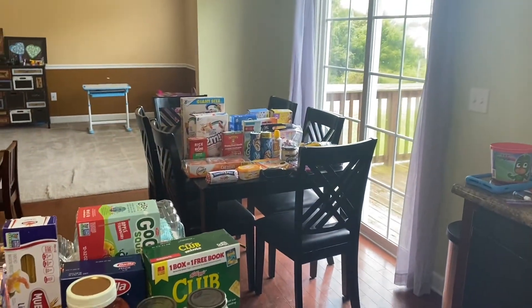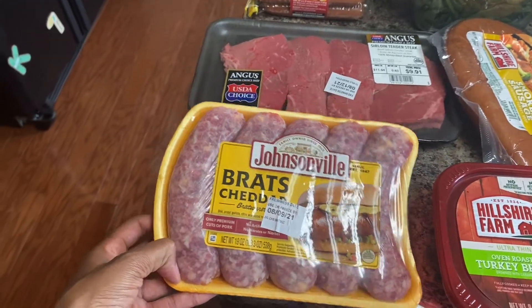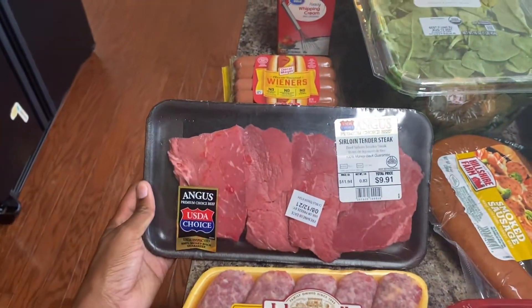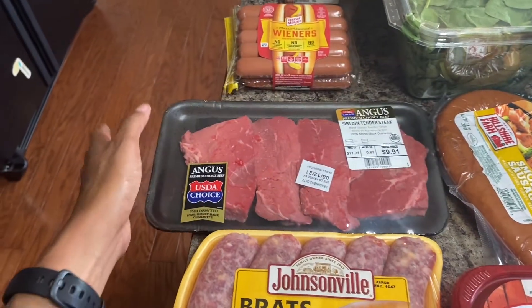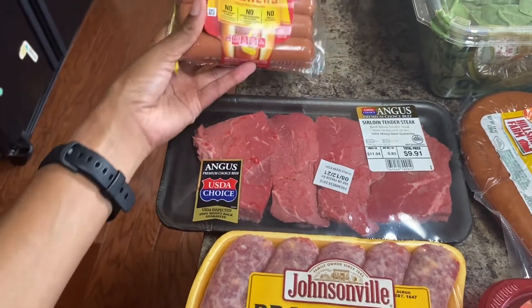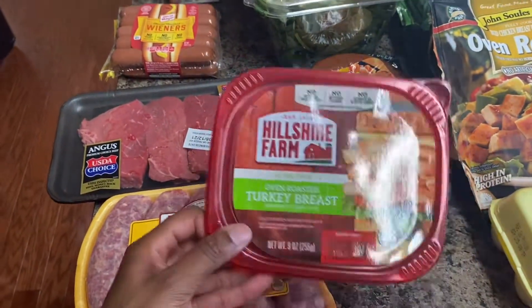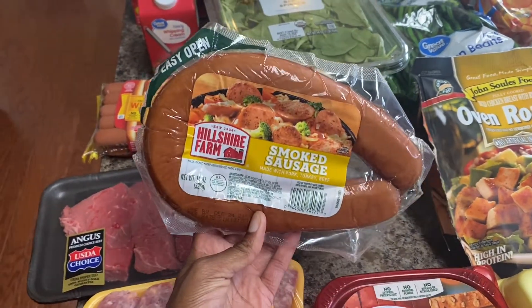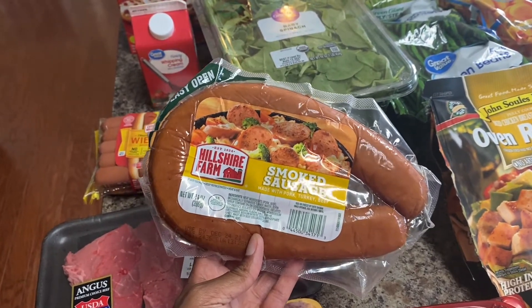Over there is the stuff I got from Kroger. Starting here — I got some cheddar brats, probably for lunch or dinner, something quick. Then I got some steak that I'm going to cut up and cook in some garlic butter, see how that tastes. Got some hot dogs and some turkey breast for sandwiches.